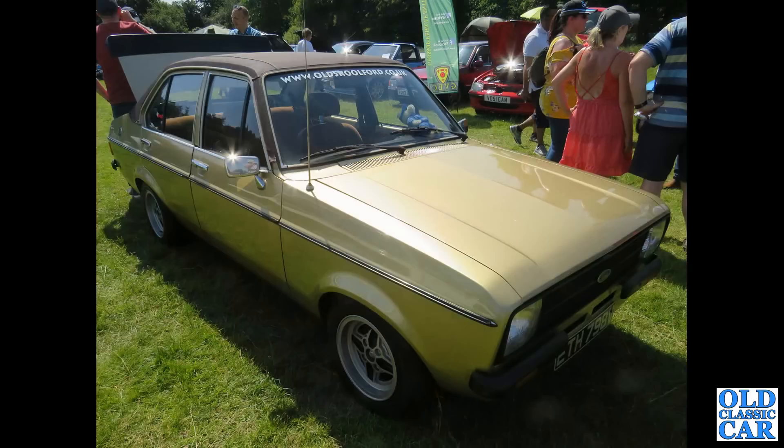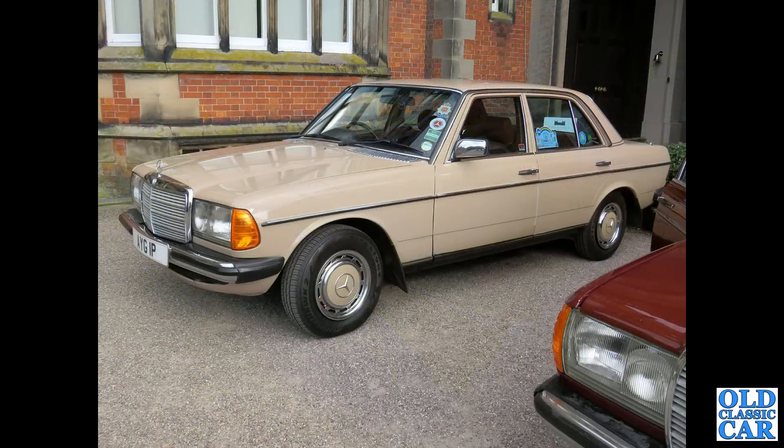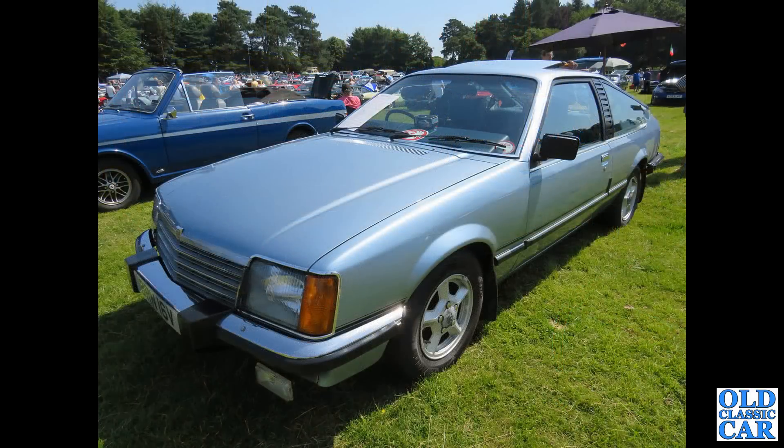Just about creeping into the 1980s decade that we're looking at here. The Mercedes 123 Saloon — despite that P registration, this is actually a 1983 Mercedes-Benz. That's a private plate that's on it. Next up, a Vauxhall Royale Coupe BRN 16V from 1979 to 1980.